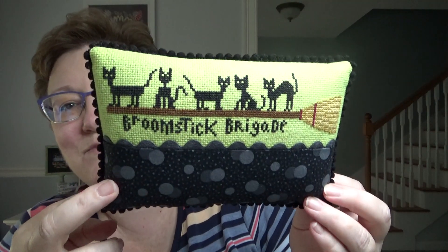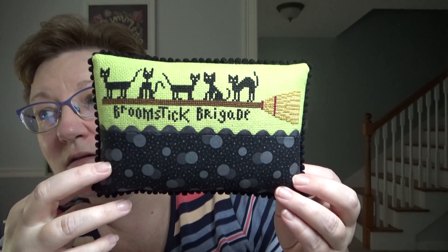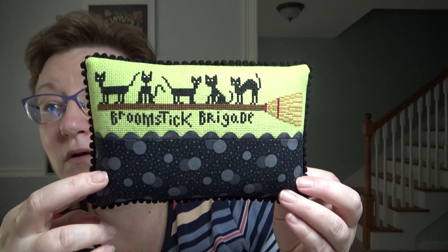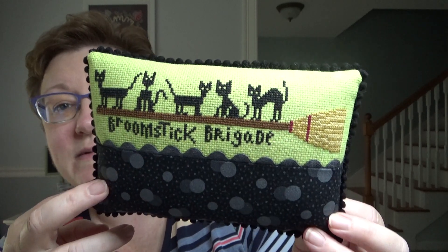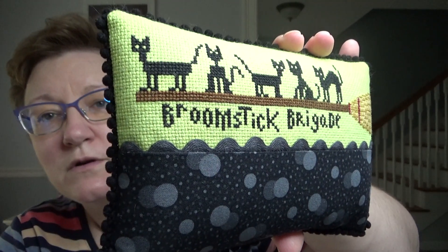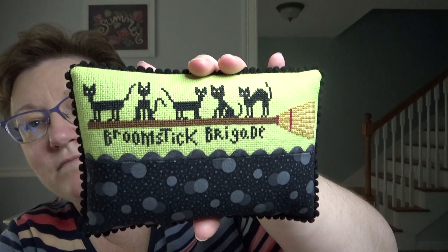I can only show you four of the remaining pieces. This is also Donna's — Broomstick Brigade by Lindy Stitches. It was in one of the Just Cross Stitch magazines, but it's also in Stephanie Webb's new Halloween book coming out at Expo, which has a bunch of crow charts. I finished this for her as a pillow with some rick rack, pom-poms, and fabric. She stitched it on a really fun green — I don't know the exact fabric.